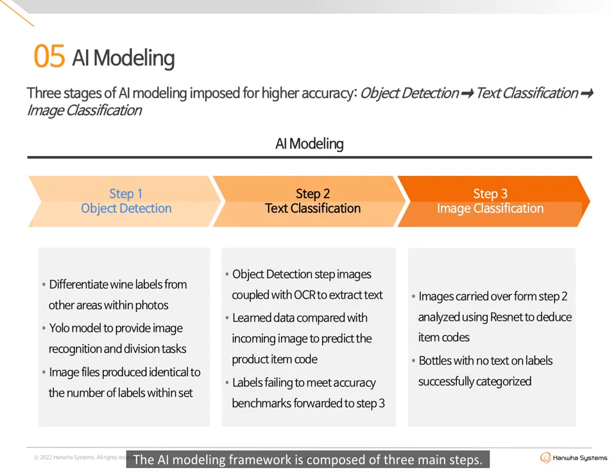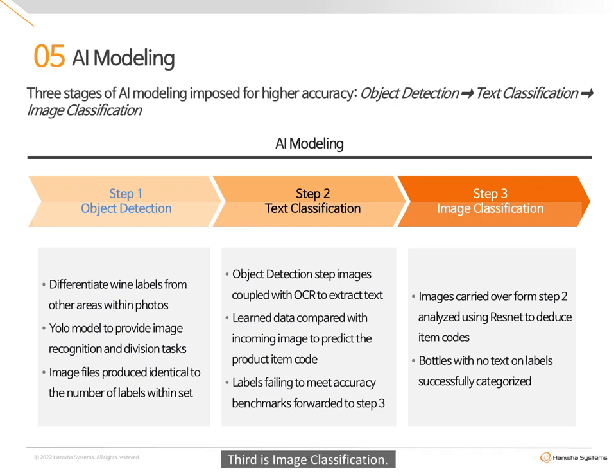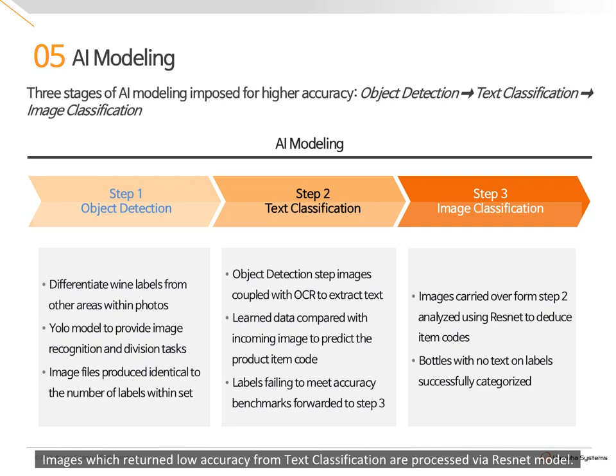The AI modeling framework is composed of three main steps. First is object detection: wine labels are sourced out of photographs with an independent image created for each bottle of wine. Second is text classification: text is extracted from the images using OCR, with product codes and inventory stock calculated from trained data and created word dictionaries. Third is image classification: images which return low accuracy from text classification are processed via ResNet model, targeting products with labels that are more pictographic. These three steps enhance the accuracy of wine label recognition.